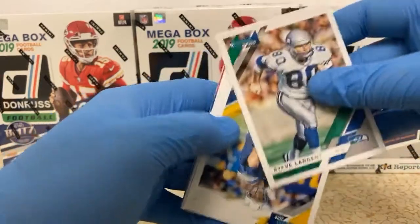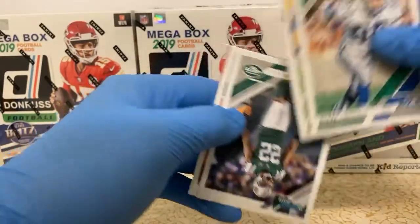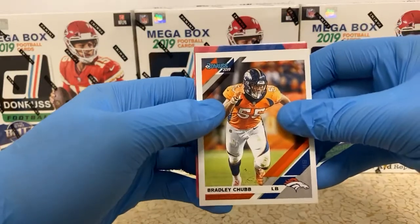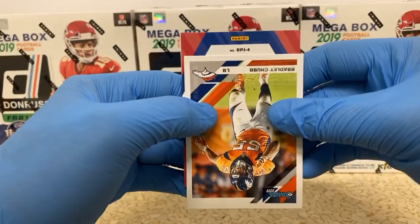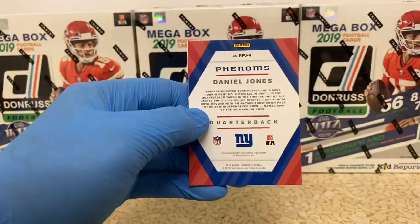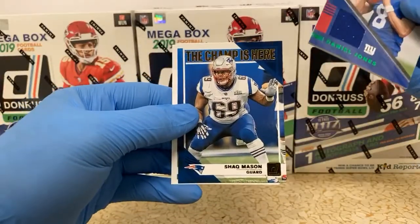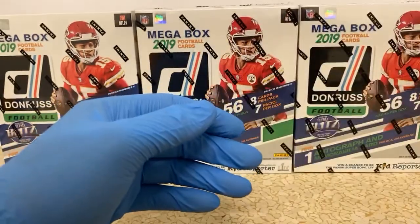Steve Largent. Phillip Rivers. Tim Brown. Tremaine Johnson. Bradley Chubb. And our mem card here — upside down. It's going to be RPJ4. Maybe that's a quarterback if we're lucky — Daniel Jones. Solid quarterback at that. Nice, nice, nice. We'll check it out in just a second. We got — Champ is here. Shaq Mason for the Patriots. And LJ Collier, rookie card for the Seahawks. Seahawks getting a lot of those basic rookie cards.